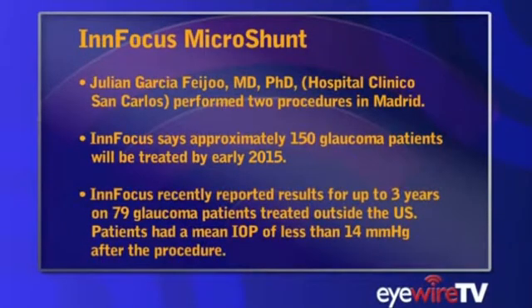The company recently reported results for up to three years on 79 glaucoma patients treated outside the United States. Those patients had a mean IOP of less than 14 mmHg after the procedure.